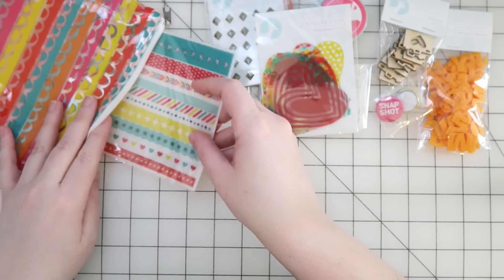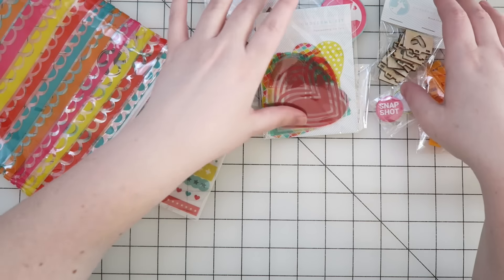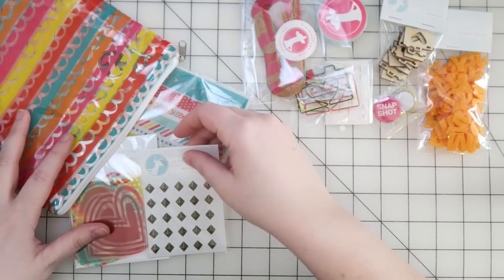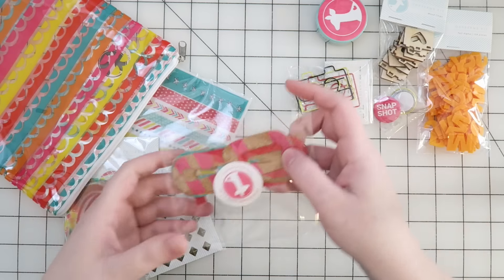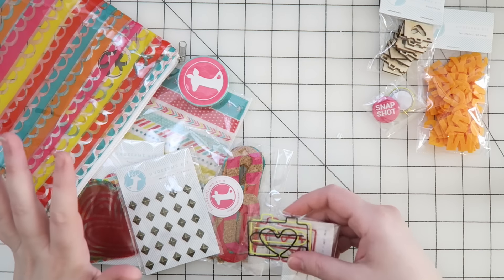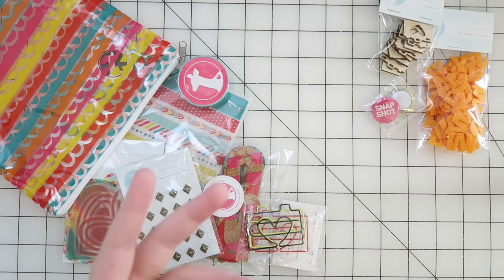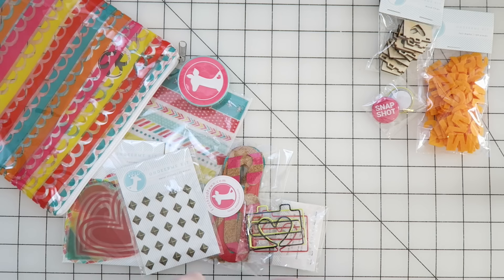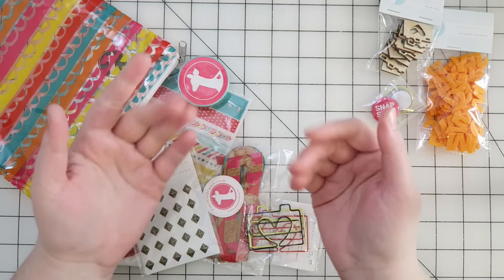You guys, Freckled Fawn is blowing my mind again. This is so great, I cannot get over those metal stud stickers — they are awesome! I'll leave a link below to the playlist of all my Freckled Fawn unboxings in case you guys want to see those. If you haven't subscribed to my channel yet, you can do so down below. I'll see you guys in the next one — thanks for watching, bye!